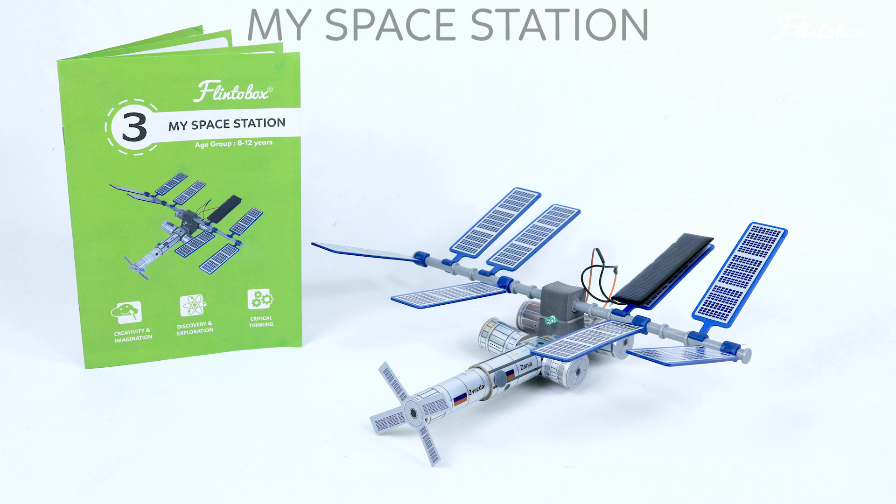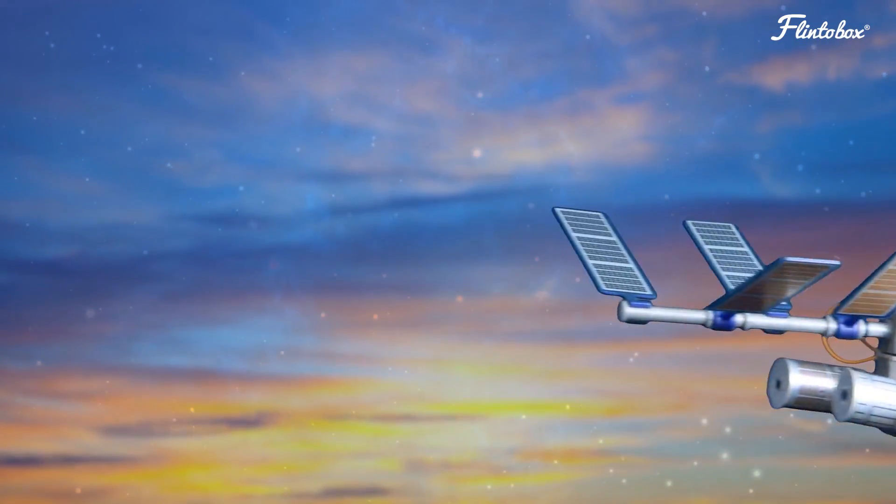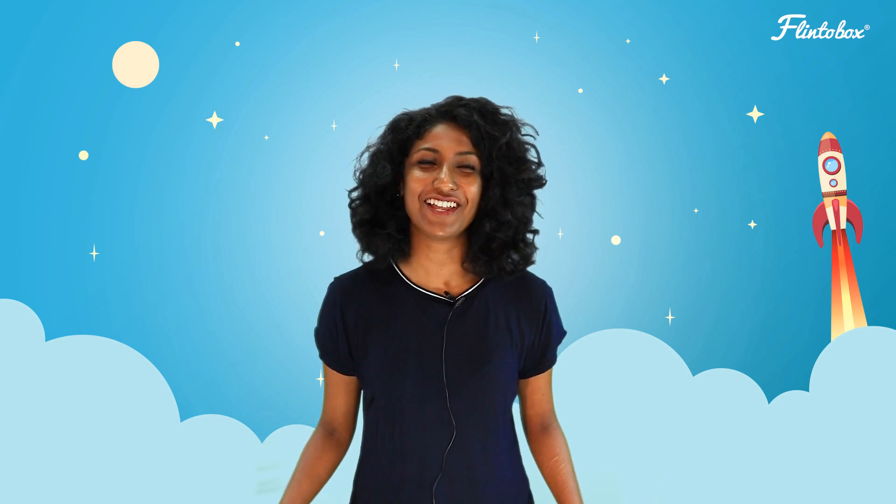An international space station is where the astronauts study and work from when in space. In the third activity we will be building a working model of the ISS using different modules which represent the labs of different countries. The ISS is powered by solar energy while it revolves around the earth, and we will be using real solar cells on movable panels to learn about this. This activity helps in developing creativity and imagination, discovery and exploration, and critical thinking skills while expanding your knowledge about space.